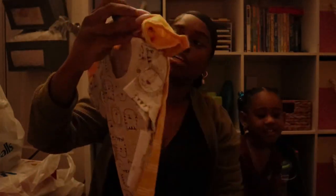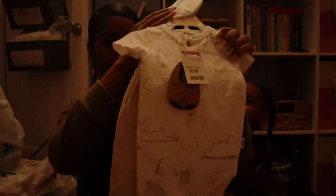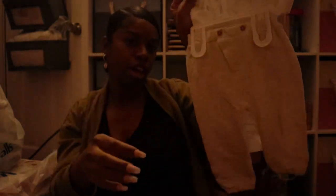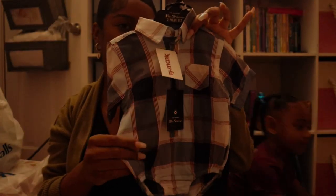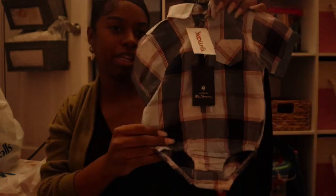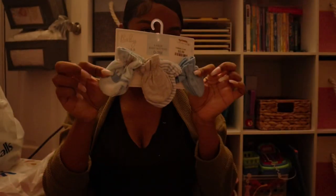Then I got him this little hat set with the onesie and the pants, and then this button-up onesie — it's like a onesie but it's a button-up — and it came with the pants, the hat, and the blanket. It has little dinosaurs all on it. Some cute little mittens, and bottle cleaner brushes.